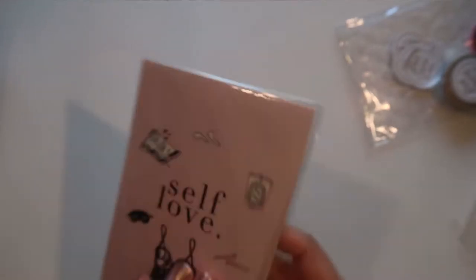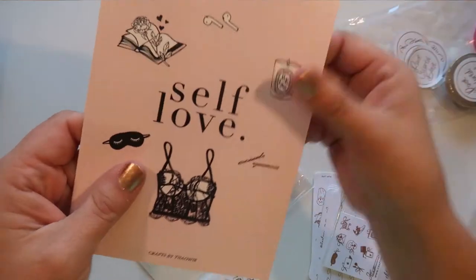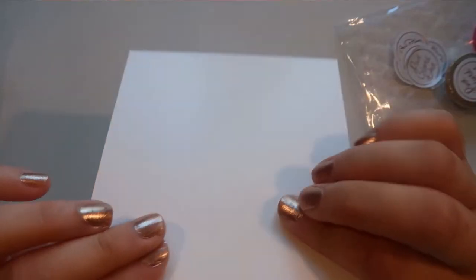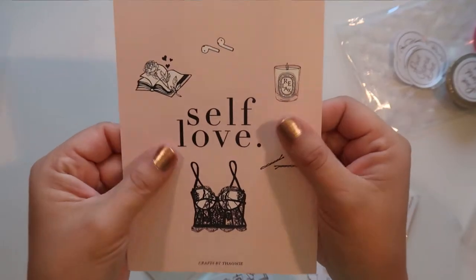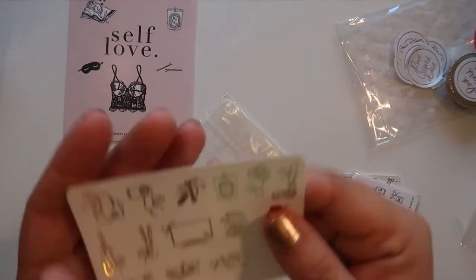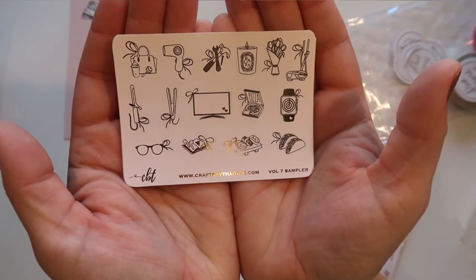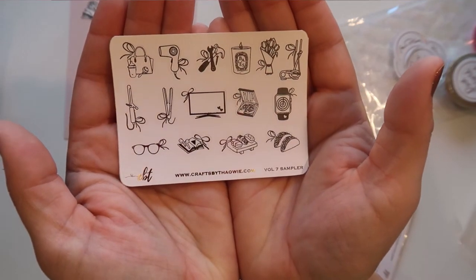Next we have Crafts by Towie — look at that journaling card, so cute. Everything just spilled right out! I got some kits from her. The journaling card is really nice quality — it's not like normal paper, it's like coated cardstock. This is gorgeous, so I'm definitely going to keep that. 'Self-love,' which is always a good thing. Then here's a freebie volume 7 sampler — very cute, you got a curling iron, some AirPods, sushi, pizza, candle, flowers.